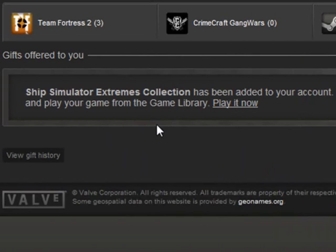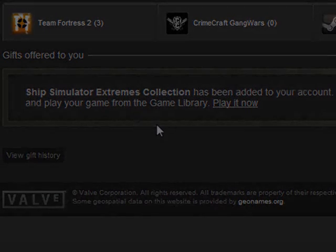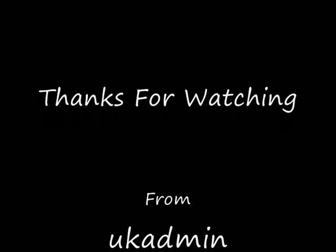And that's it. If you enjoyed this video, guys, please comment, like, and share as always. And once more, a big thank you to you, mate, for the gift. Wicked gift. Thanks very much. That's it, guys. See you later. Bye-bye.